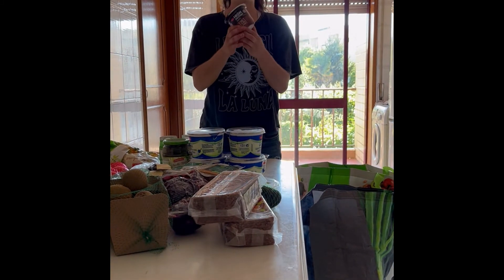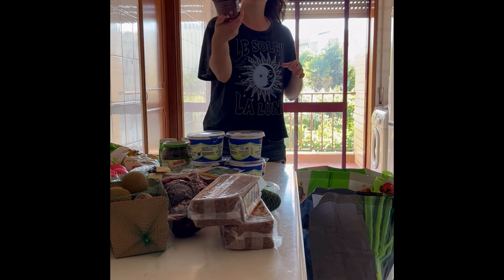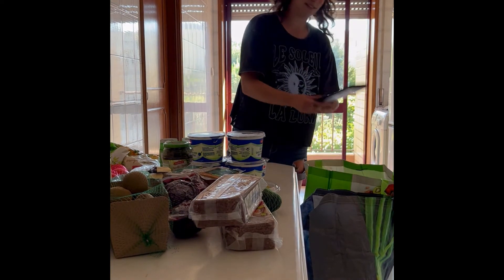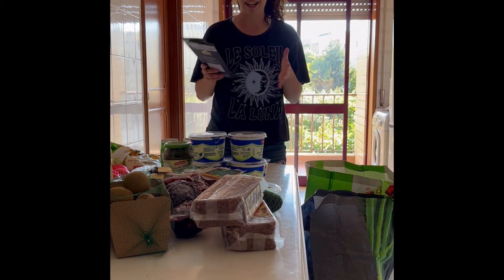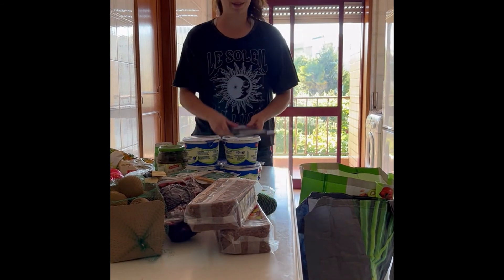I wanted to try this — there's a big hype about this high protein yogurt in Lidl, so I was like, let's try it, let's see how that goes. And finally, the most important thing is my dark chocolate. I love dark chocolate. I try to go 85% to 95% because I can't do the 100%, but I like my chocolate.